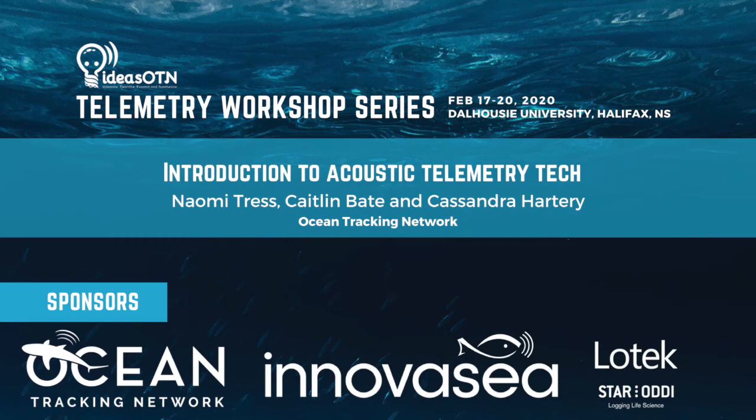We're going to start with our intro to acoustic telemetry tech. This presentation is going to be given by three girls who have been part of OTN for several years. We have Naomi, Data Acquisition Coordinator, with a BSc in Bio and Earth Science, Coast Guard experience, and an Ocean Tech degree at NSCC. Kaitlin is part of the Data Management and Field Team with a BSc in Marine Bio at Dal. Cass did her degree in Marine Bio at MUN and has a ton of DFO field experience.